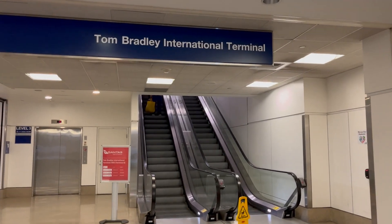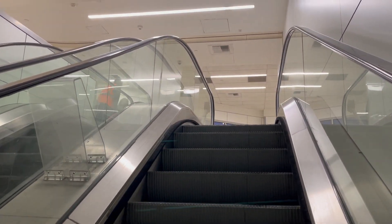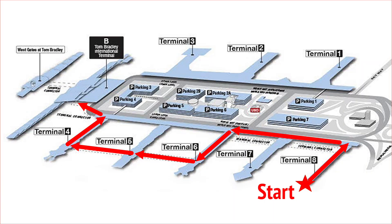On to Tom Bradley. With a nice LAX sunset behind me, this link between Terminal 4 and Tom Bradley I think is the last piece that lets you go airside all the way around. So let's head over to Tom Bradley.